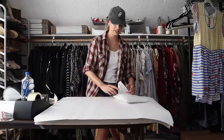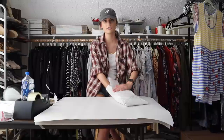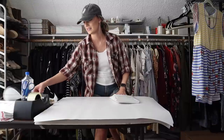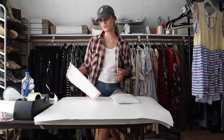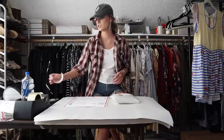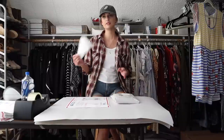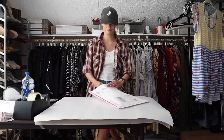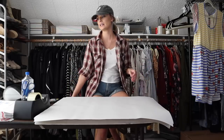Even though Eileen Fisher doesn't have the best resale value across the board, I will probably always still buy it because their materials are really nice — a lot of natural materials like silk, cashmere, linen, organic cotton, organic linen. It's always really great quality, people know the brand, and it's definitely reputable. I do definitely love finding and selling Eileen Fisher.